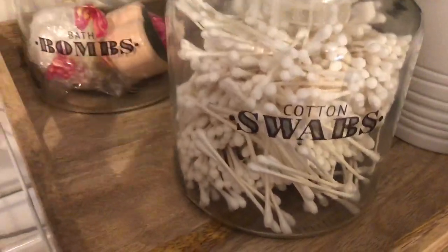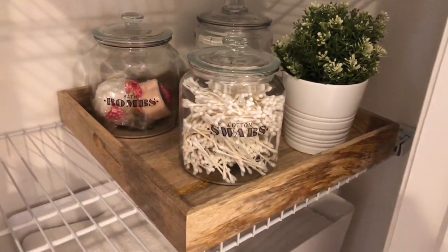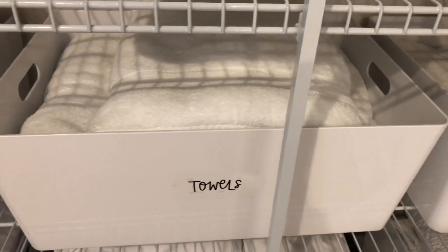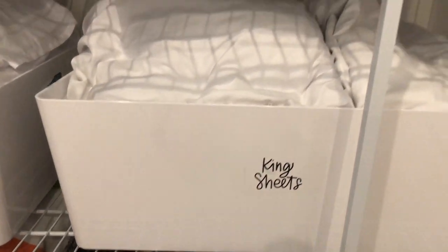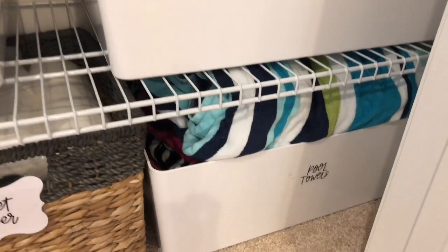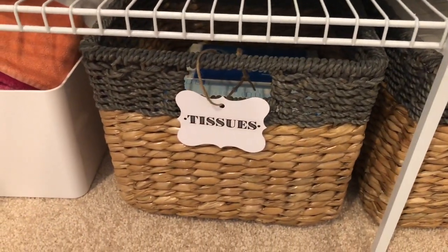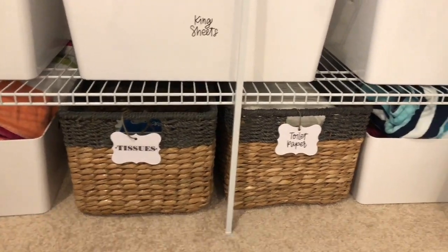Over on the other side, I have cotton swabs in a glass jar, bath bombs behind that, more plugins, and another decorative greenery to balance it out. On the next shelf below, this is all the bath towels. All my towels are white — I prefer white towels and washcloths because I'm able to bleach them and use OxiClean to keep them white and nice. On the next shelf, I have sheets, also all white, same concept. Over on the right, all the pillowcases are in one container. On the bottom shelf, I have pool towels on the right, toilet paper and Kleenex tissues in the middle, and pool towels on the left as well, since my girls love to go to the swimming pool.